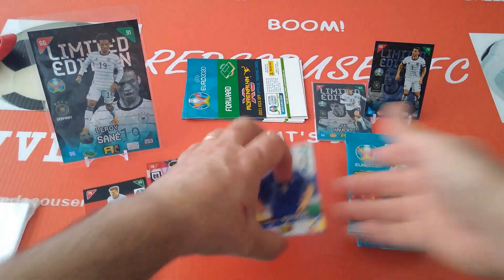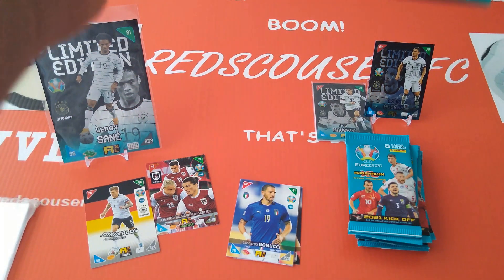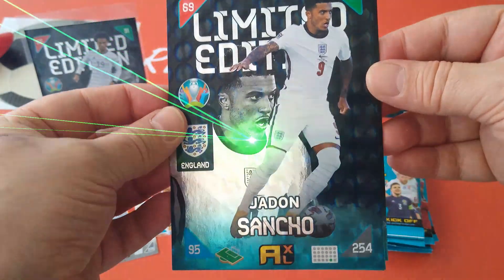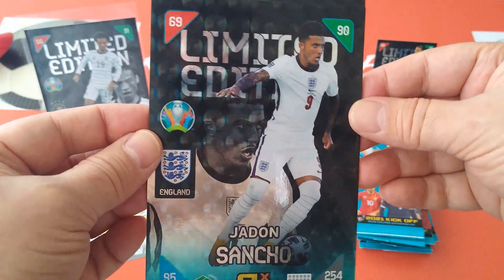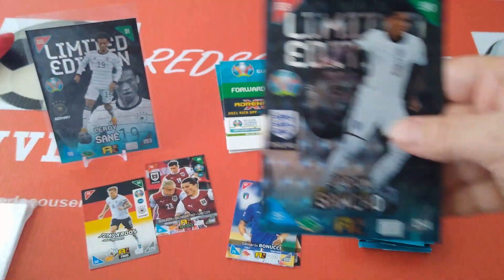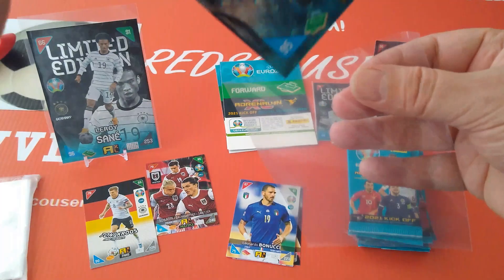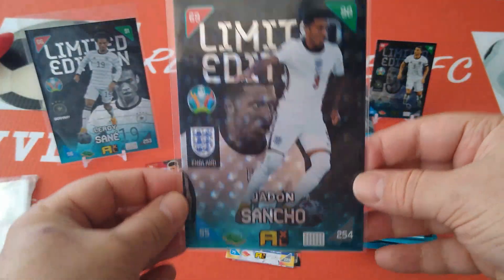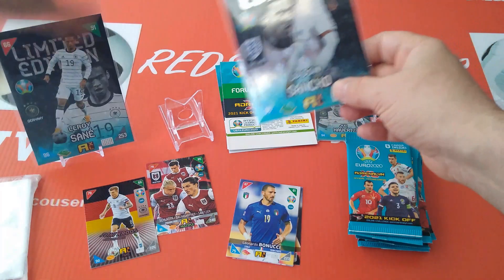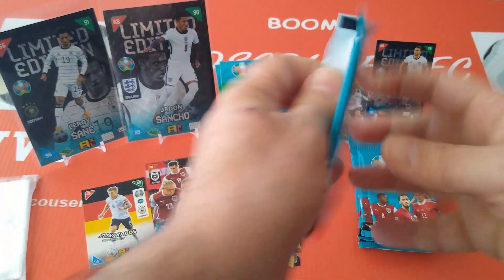Here we go, let's have a look at another limited edition extra-large — are you guys ready for this? Boom, Jadon Sancho for England, Borussia Dortmund of course, 90, 69, 95 in attack. I'm gonna sleeve this one up as well and put him beside Leroy Sané. This is exclusive to the German Panini website.